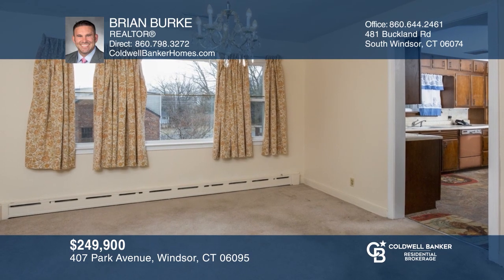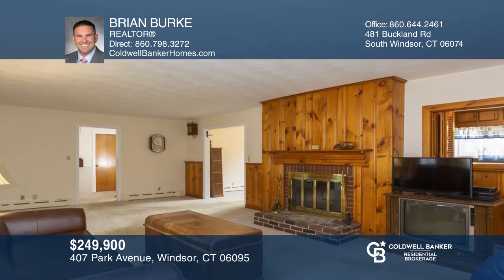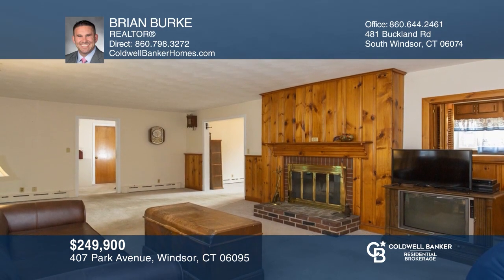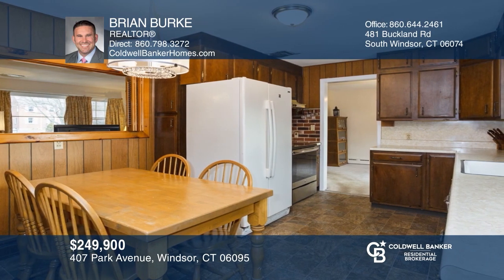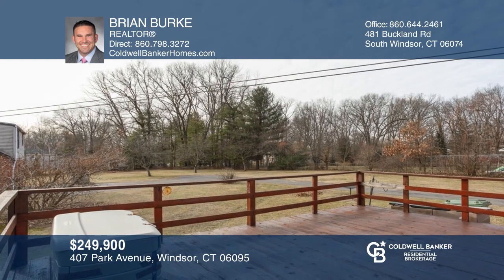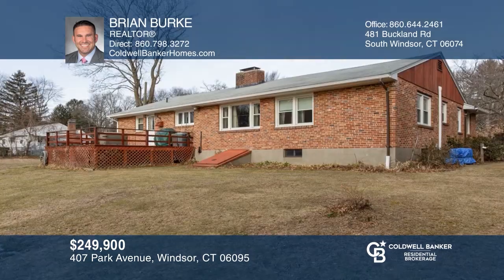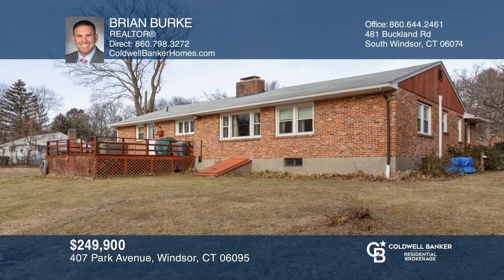This three-bedroom, two-bath ranch is situated on 1.3 lightly wooded acres with a detached two-story, three-car garage. The spacious floor plan features a welcoming front porch, a large living room with a wood-burning fireplace, an eat-in kitchen with ample cabinet and counter space, and a huge deck. The private, oversized backyard includes a garden area and fruit trees. Pick up the phone and call Brian Burke to schedule a tour today.